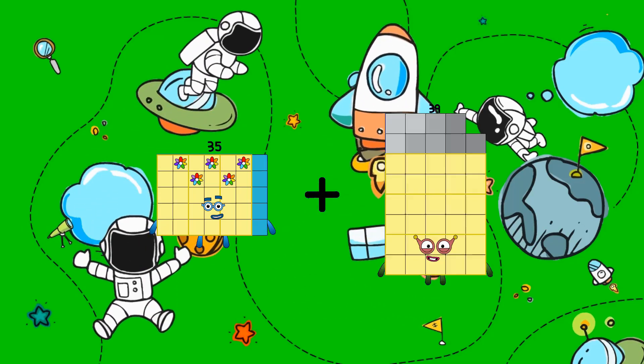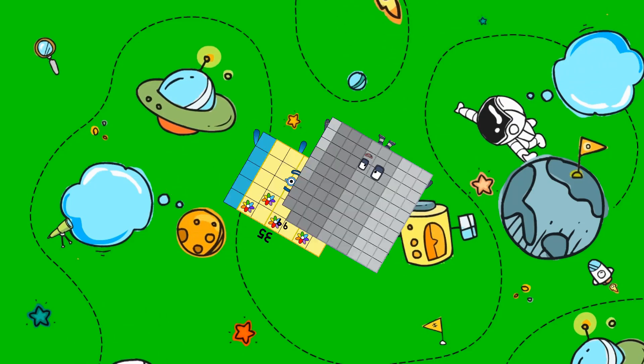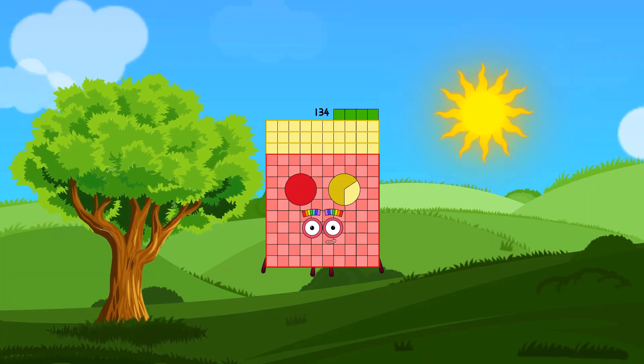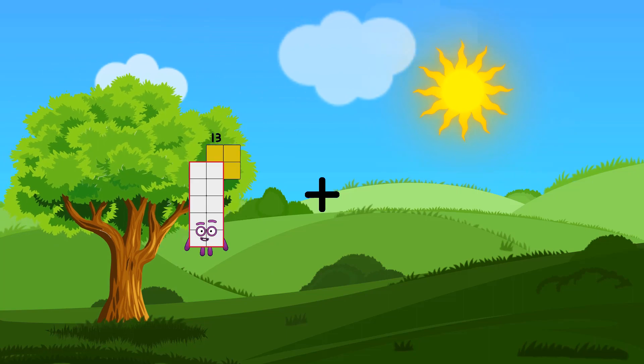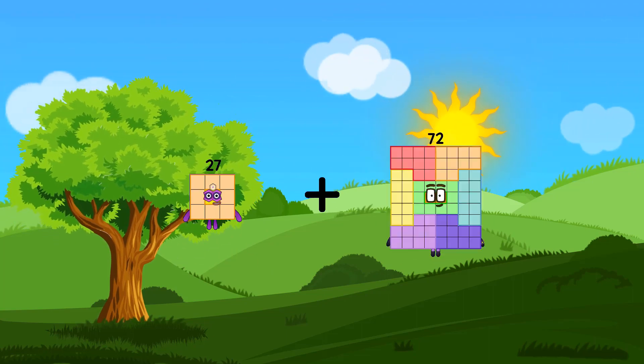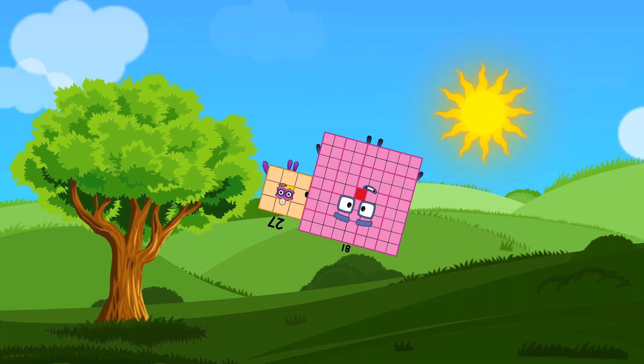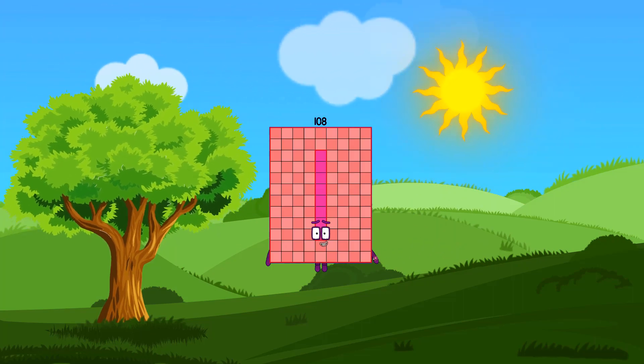35 plus 99 equals 134. 27 plus 81 equals 108.